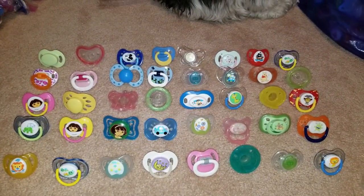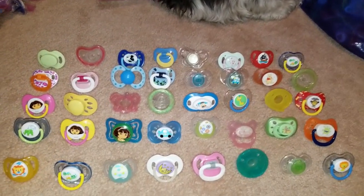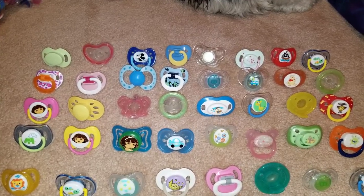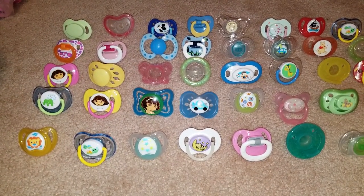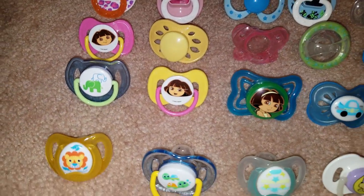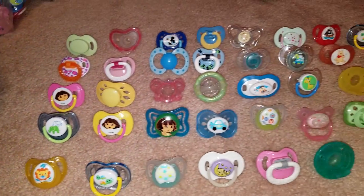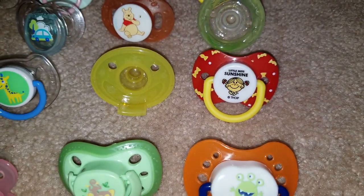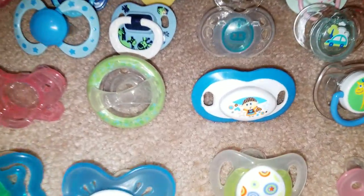I'm pretty sure this is lot number fourteen — I'll check it after the video. If I've already done that one then it's fifteen, but I believe it's fourteen. Forty pieces for twenty dollars shipped in the United States. You might notice right off the bat this is looking like a Dora lot — I grabbed several Dora pacifiers, non-intentional, but cute for someone who likes Dora. It also has one of the Little Miss characters — Little Miss Sunshine — and one of the Even Flow special editions.